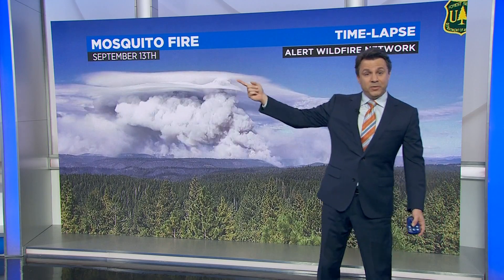Pyrocumulus clouds — this one was from September 13th off the Mosquito Fire. The rains we had through late September really did a number on the Mosquito Fire in a good way. It's not out, it's not contained, but it's definitely lying down far more significantly than it was. On September 13th it was doing some really dramatic things, producing another pyrocumulus cloud.